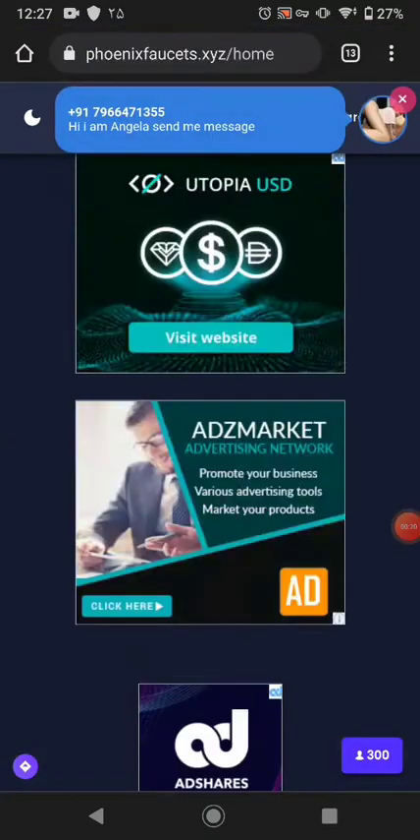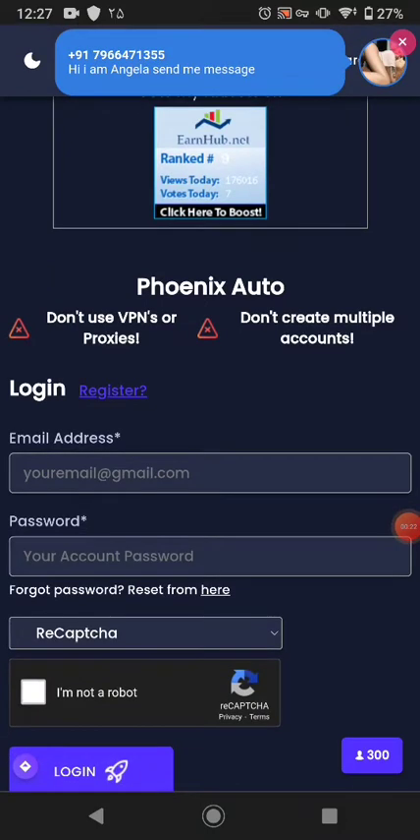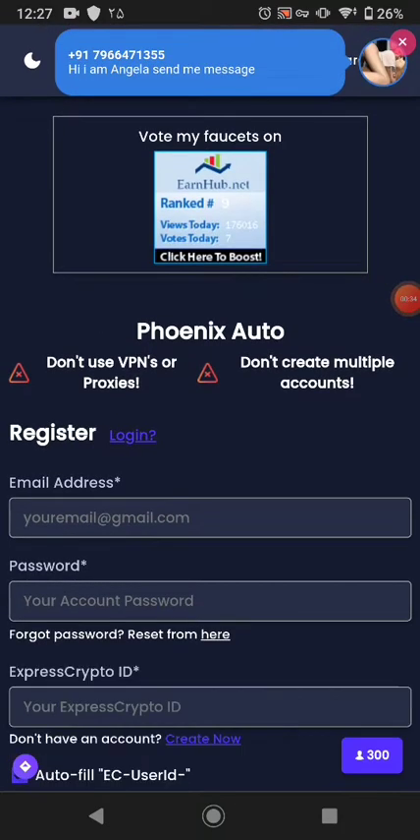This is the website I want to share with you. This website pays you automatically in free cryptocurrency. This website tells you: don't create multiple accounts and don't use a VPN to use this website. This website pays you automatically without any timer.